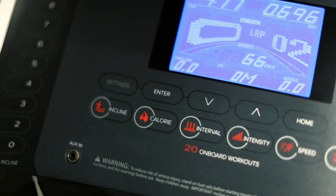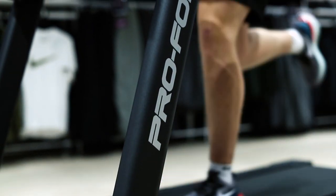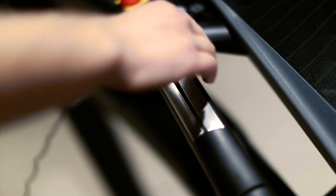It uses a 5-inch backlit screen to display your running stats. Change the speed and incline instantly with the digital quick speed and incline control.